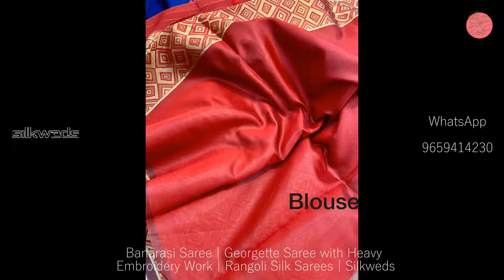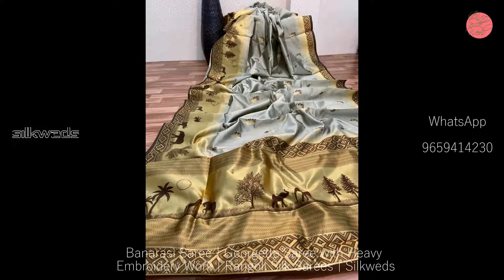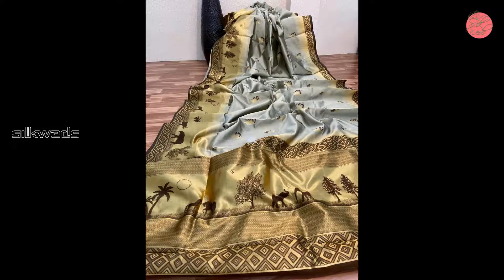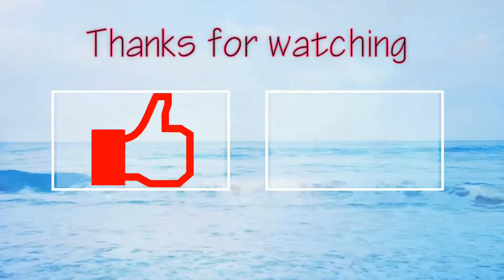Okay guys, thank you for watching the video. Please like, comment, and share the video. Don't forget to subscribe the channel. Thank you. Bye-bye, see you in the next video.